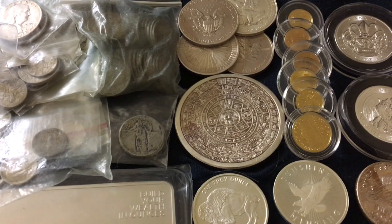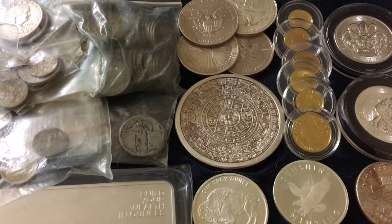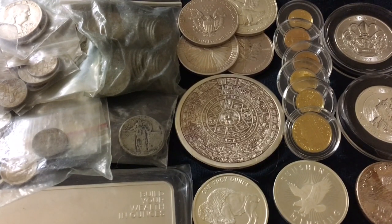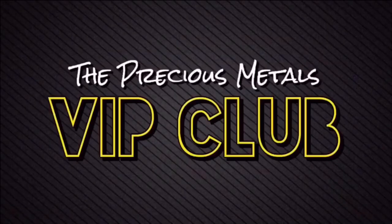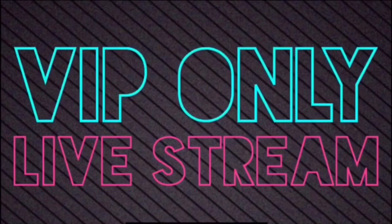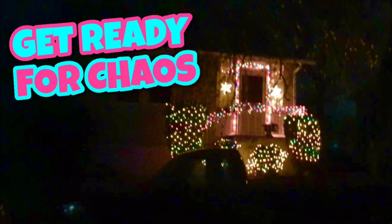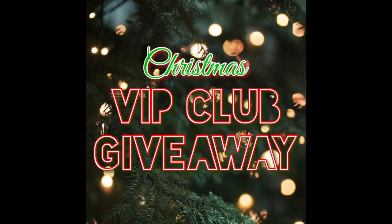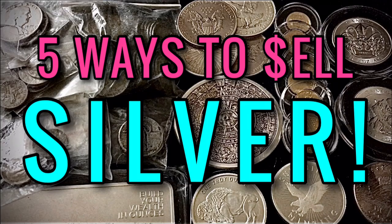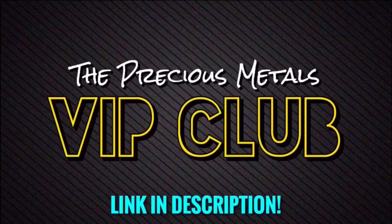I want you guys to head on down to the comments and let me know anything and everything related to today's video topic. Do you agree with the five ways I mentioned? Would you swap anything out or add something to the list? Head on down to the comments and let me know about having an exit strategy when it comes to potentially selling your precious metals. If anybody's interested in joining the Precious Metals VIP Club, I'm hosting privately held live streams, posting exclusive VIP-only adventure vlogs, doing giveaways, discounts, personalized promo codes, shout outs, deal alerts when silver and gold is on sale, and you can watch all my videos early and commercial free. Come join — it'll be the first link in the description.